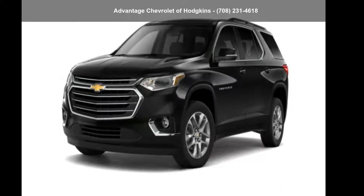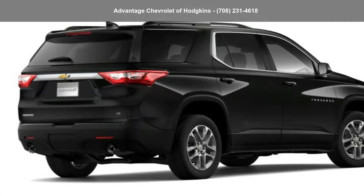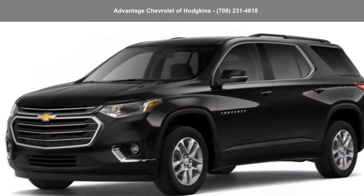Step into the Chevrolet 2019 Traverse FWD 1LT if you are looking for an automobile with great features, look no further. Don't let this vehicle get away — call or click to schedule a test drive today.